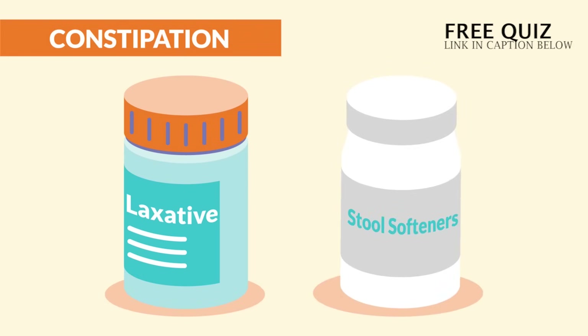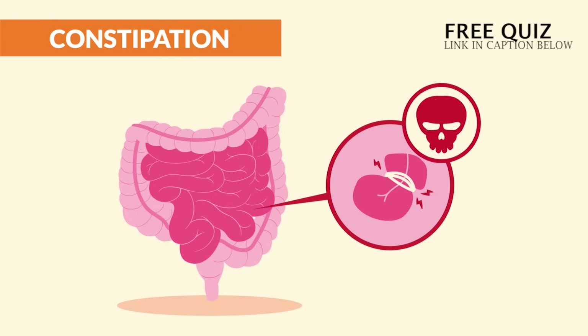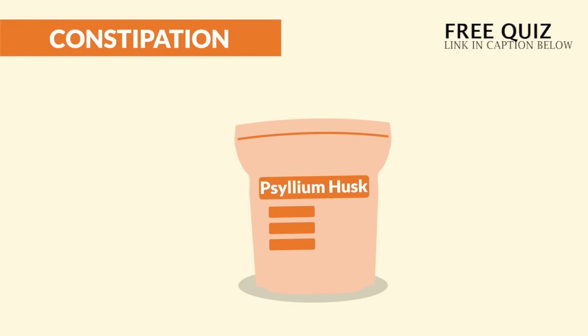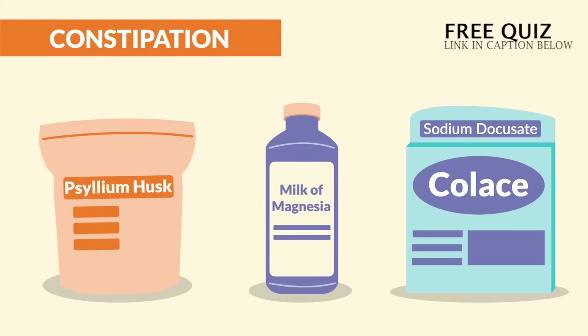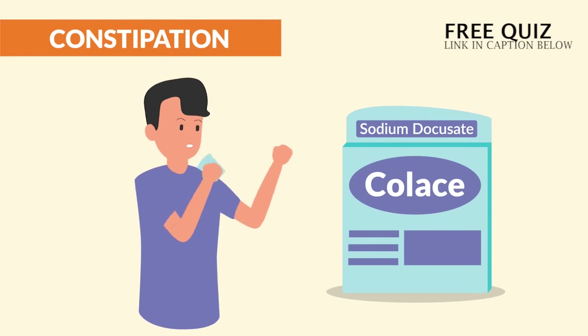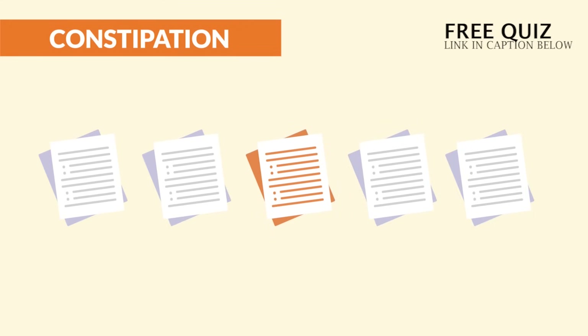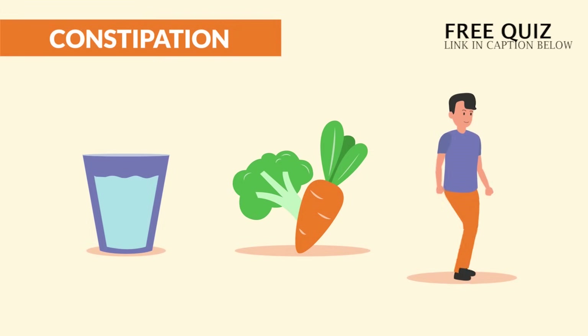For constipation, we have laxatives and stool softeners. It's not a huge topic on the NCLEX, but the big key point is safety — it's contraindicated for bowel obstruction, which is a huge risk for death. First on the list is psyllium husk, a bulking fiber. Second is magnesium hydroxide, brand name milk of magnesia — a laxative and antacid. Third is sodium docusate, brand name Colace — a stool softener that increases water content in the stool. We always teach patients to increase fluid, fiber, and walking to increase peristalsis.